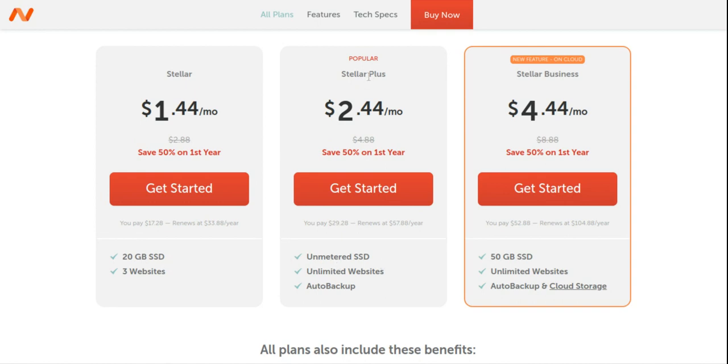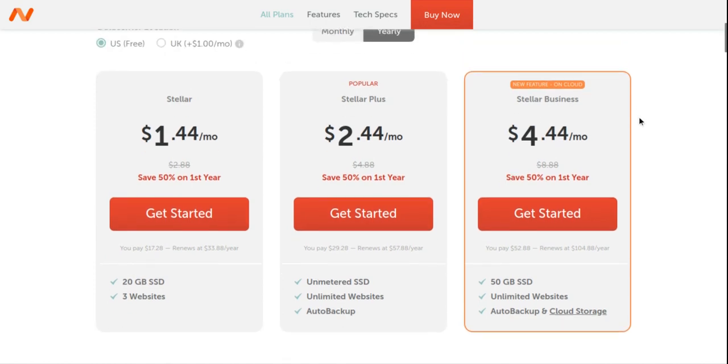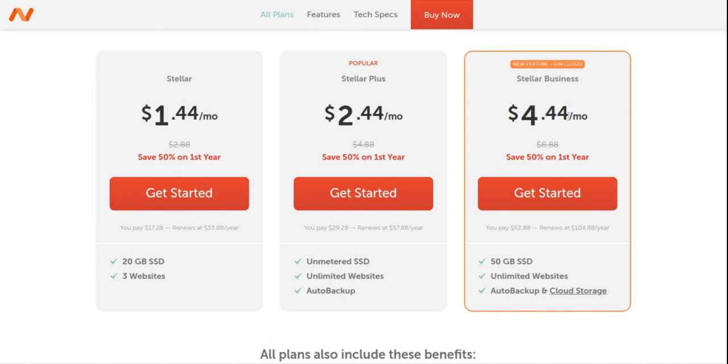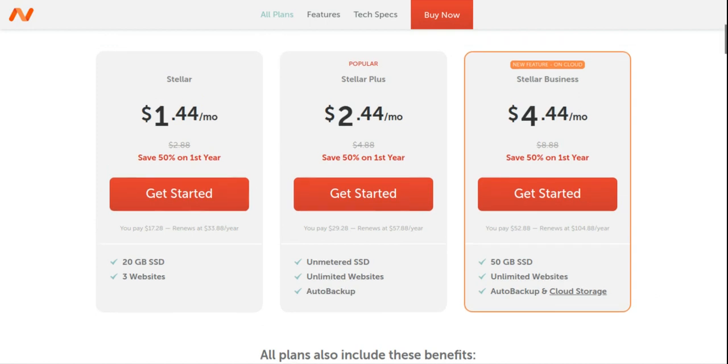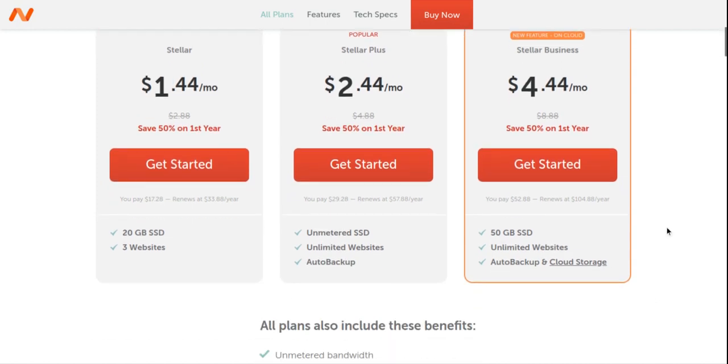The Stella Plus plan has unlimited SSD storage and supports unlimited websites. It also has an auto backup feature that automatically backs up all your website files. Your content can also be redistributed on cloud servers to ensure it stays online 24/7.